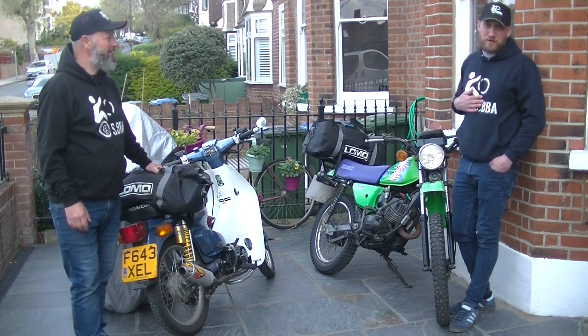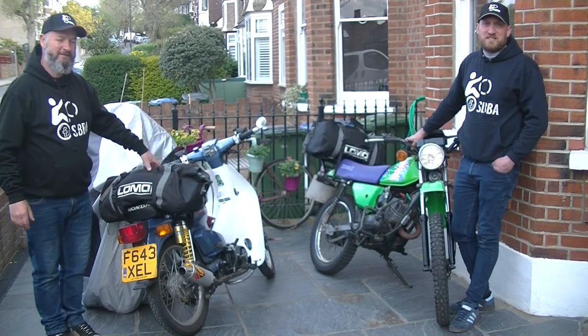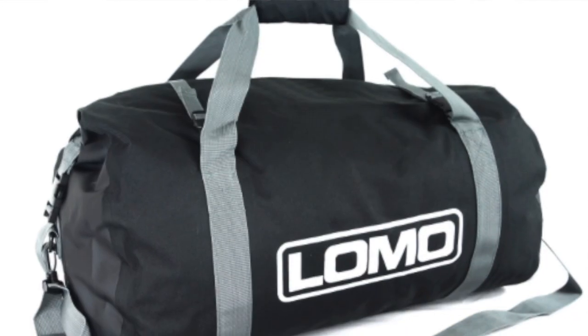Hi, I'm Matt and I'm Jono, and we're from Small Bikes Big Adventures. We're here today to talk to you about the 40 litre Lomo Dry Bag.